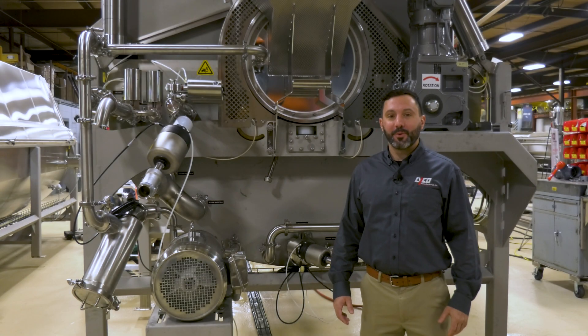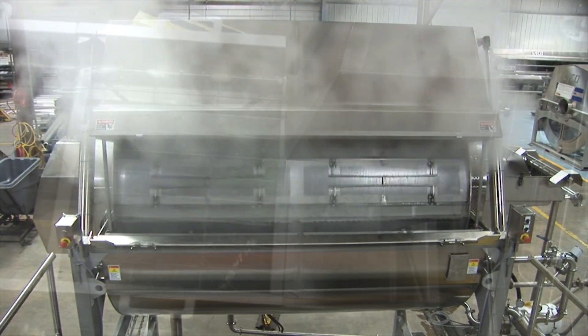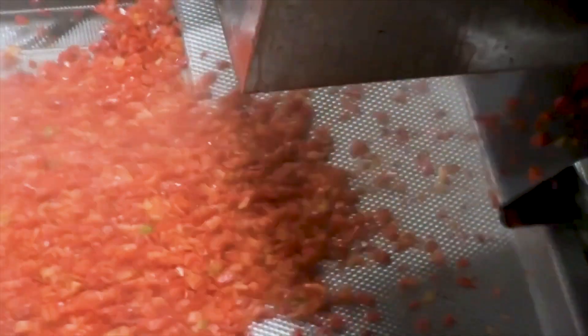Another benefit of Lyco's vapor flow is it uses less energy. Steam blanchers are more efficient compared to water blanching, and steam blanching typically has better quality, color, and taste.